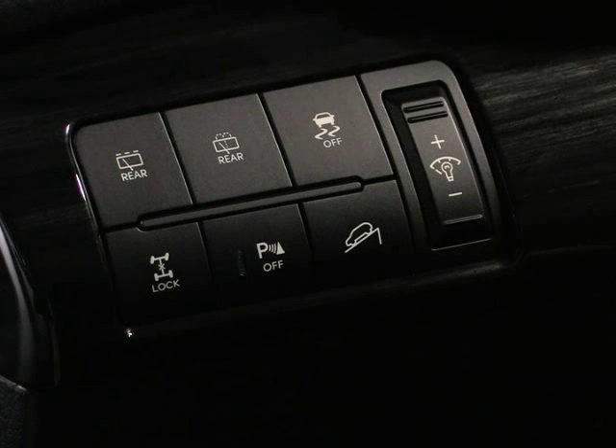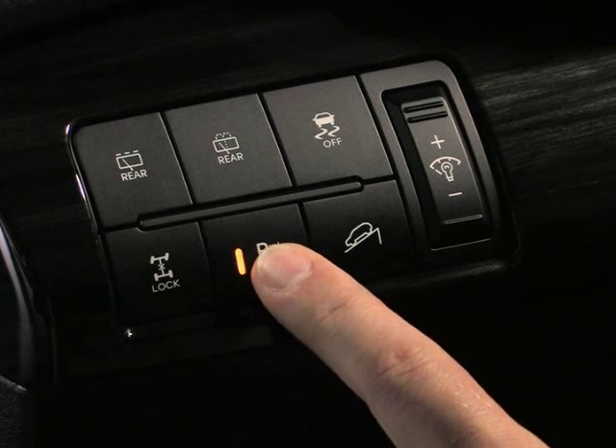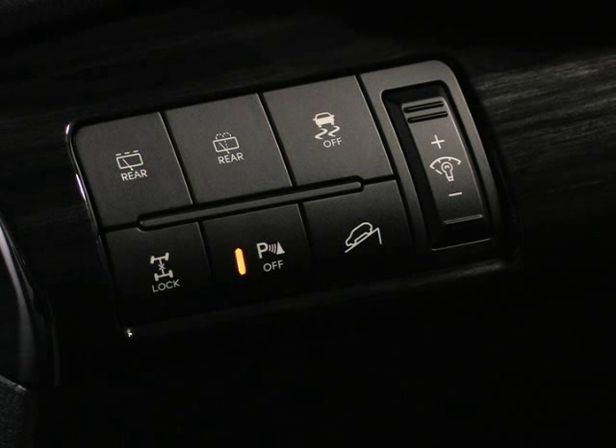The system can be turned on or off inside the vehicle here on this panel. When the system light is illuminated the system is deactivated. When the indicator light is not illuminated the system is on.